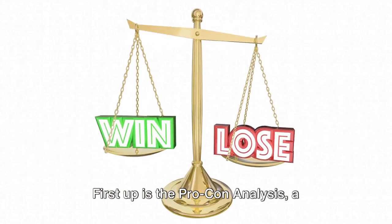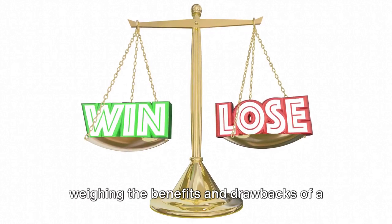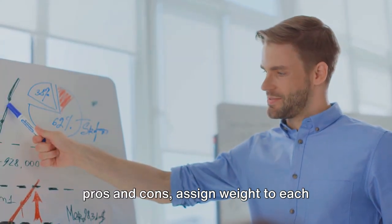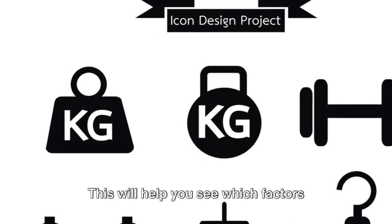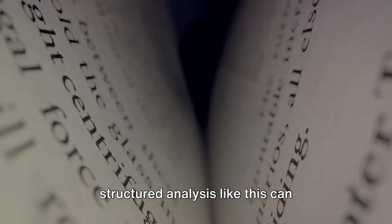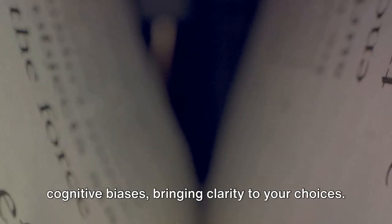First up is the pro-con analysis, a simple yet effective technique for weighing the benefits and drawbacks of a potential decision. Here's a pro tip: don't just list the pros and cons — assign weight to each factor based on its importance. This will help you see which factors truly carry the most weight. Delving into Thinking Fast and Slow by Daniel Kahneman, we learned that a structured analysis like this can significantly reduce the influence of cognitive biases, bringing clarity to your choices.